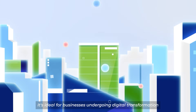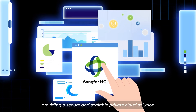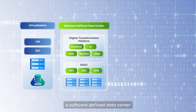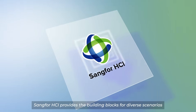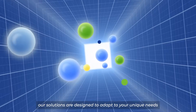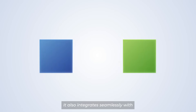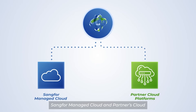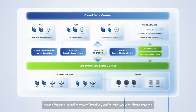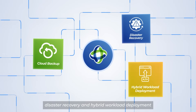It's ideal for businesses undergoing digital transformation, providing a secure and scalable private cloud solution that adapts to your evolving needs. Whether it's virtualization, a software-defined data center, or a full-stack private cloud, Sankfor HCI provides the building blocks for diverse scenarios. Our solutions are designed to adapt to your unique needs, not the other way around. It also integrates seamlessly with Sankfor Managed Cloud and Partners Cloud, creating a flexible, consistent, and optimized hybrid cloud environment to cater for various business use cases such as cloud backup, disaster recovery, and hybrid workload deployment.